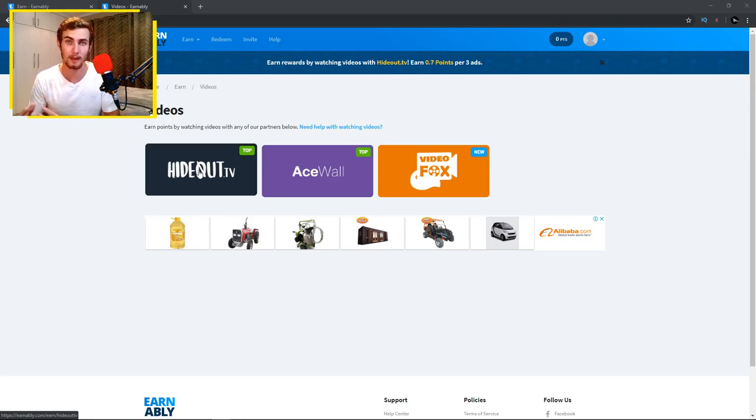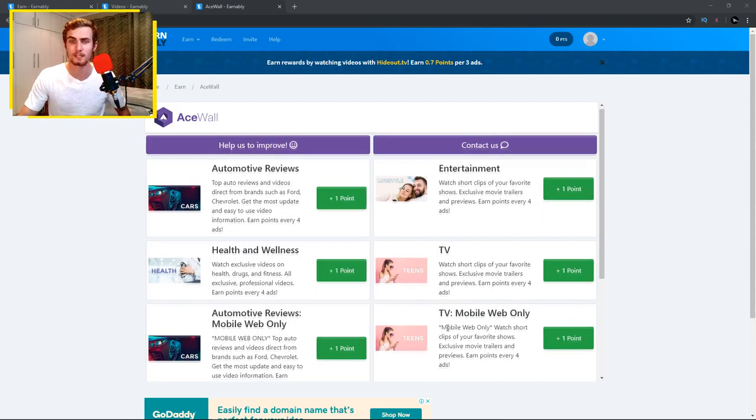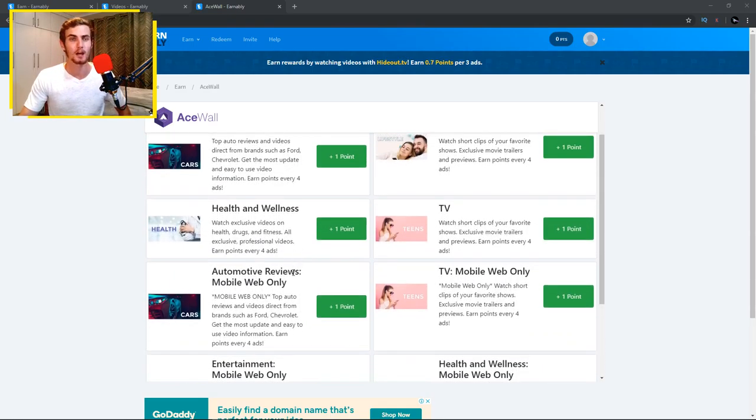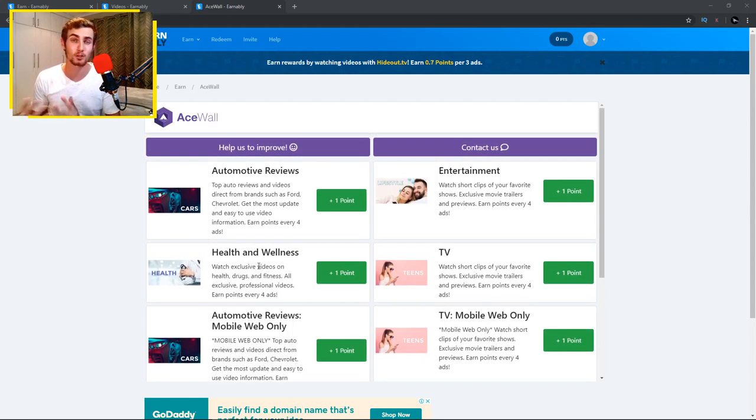Once you choose your option, there will be a whole bunch of offers to complete to earn points, which can be exchanged for PayPal cash. You can see different categories such as automotive reviews, entertainment videos, TV, mobile, web only, health and wellness videos, auto pairs, and more. There are a whole bunch of different categories you can choose from and watch to essentially earn PayPal cash online.